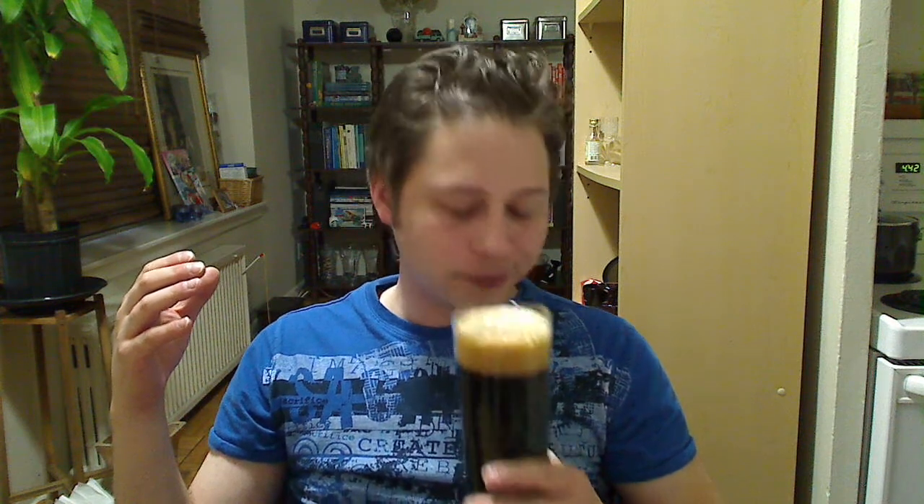On the nose, right off the bat, you've got an incredible roasted, burnt type of complexion that instantly hits your nose. You get the smell of molasses — yeah, burnt roasted molasses. Let's give it a whirl, people.